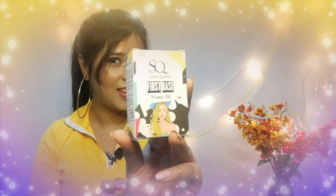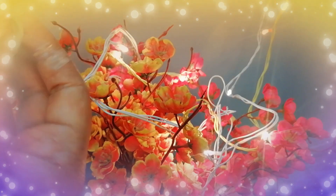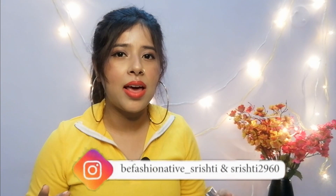The next product that I bought is this Stay Coerky Face Primer Oil. I was looking for some primer, so I thought let's try Stay Coerky, and again look at the outer packaging — it's so colorful. When you open the inner packaging, it comes with a dropper and a transparent bottle. You can see how much product I've already used. Right now I've applied this face primer oil and I feel very good. If you're looking for a face primer oil at a reasonable price, I think you should go for this product.